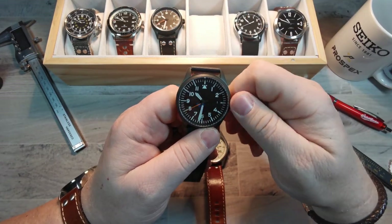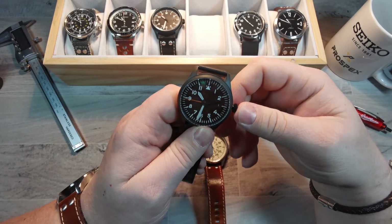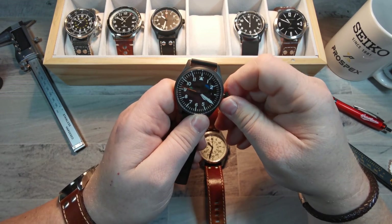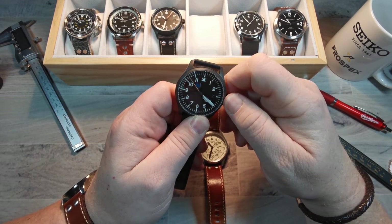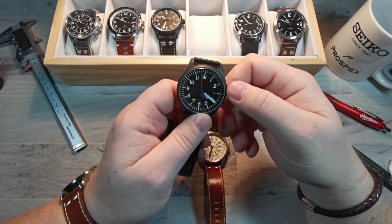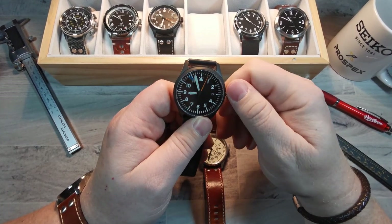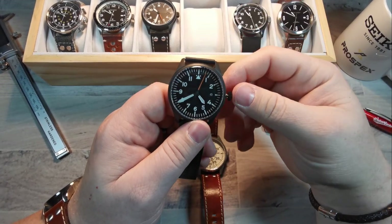The NH35 is a standard workhorse movement. It's got a nice feel when you pull the crown out — pull it all the way out and you stop the seconds hand. Move it into first position to wind, then pull out further to change the date. The date begins to change just before midnight and finishes just after midnight. Nice and easy.